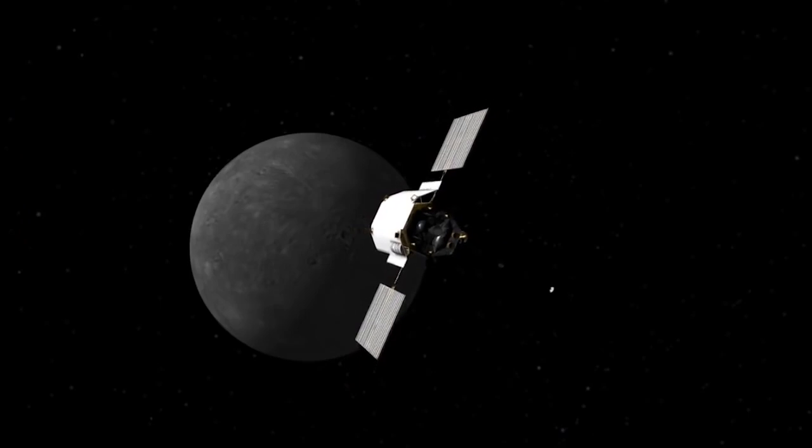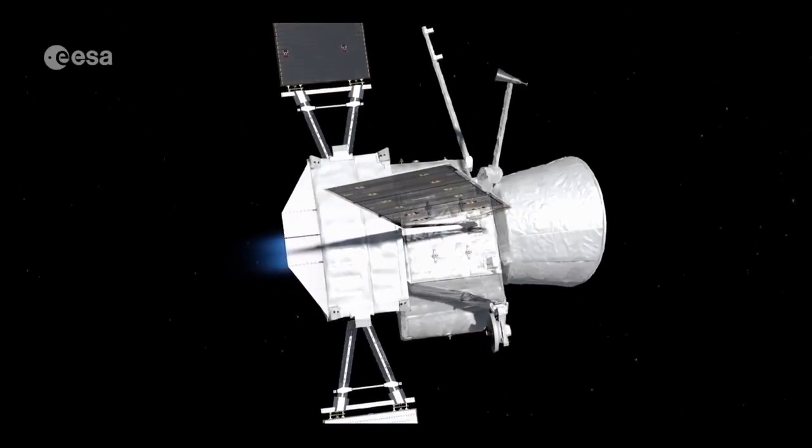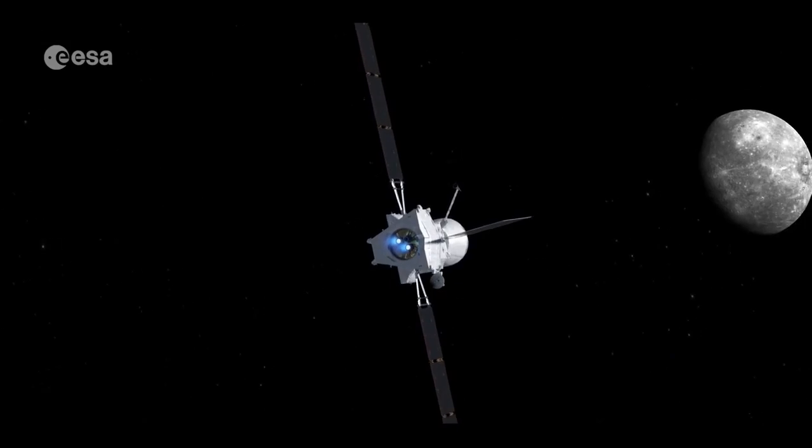Last visited by NASA's Messenger spacecraft, which ended its mission in 2015, Mercury is slated to see a new visitor in orbit in 2025, when the joint European and Japanese mission, BepiColombo, arrives there.